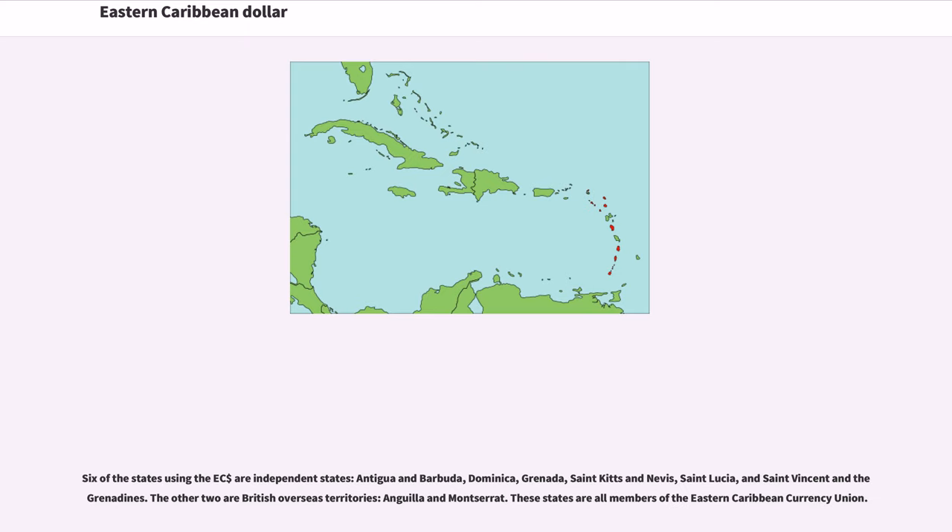Six of the states using the East Caribbean Dollar are independent states: Antigua and Barbuda, Dominica, Grenada, St. Kitts and Nevis, St. Lucia, and St. Vincent and the Grenadines. The other two are British Overseas Territories, Anguilla and Montserrat. These states are all members of the Eastern Caribbean Currency Union.